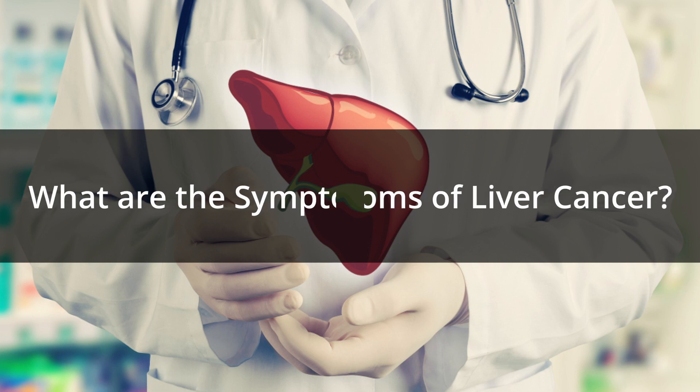Hi, I'm Dr. Sanket Mehta from Specialty Surgical Oncology. Today I'm going to address the question: what are the symptoms of liver cancer?